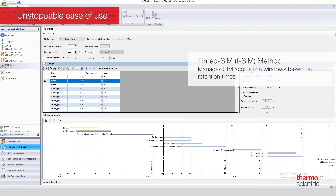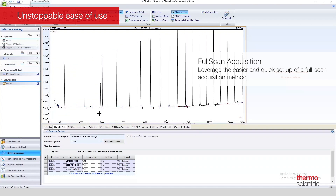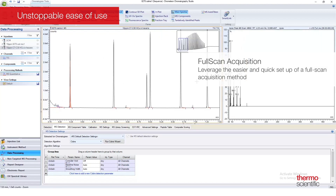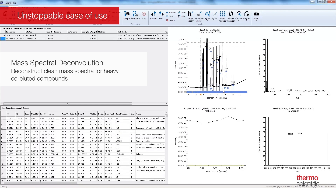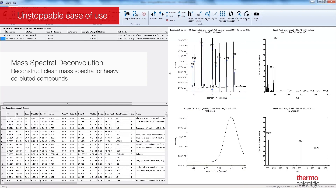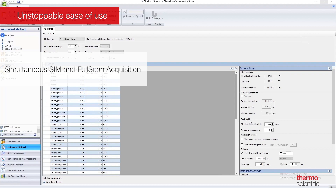SmartTune Timed Acquisition helps optimize the dwell times in SIM quantitation methods with large numbers of analytes, such as coelution, assuring maximum sensitivity. SmartTune allows you to leverage the easier and quick setup of a full-scan acquisition method, maintaining the analytical information of the entire mass range. Mass spectral deconvolution helps you unravel the heaviest coelution in a TIC chromatogram by reconstructing clean mass spectra for heavily coeluted compounds, ready for reliable library searching and ID confirmation. Simultaneous SIM and full-scan acquisition allows you to benefit from the highest sensitivity of selected ion monitoring, as well as library-searchable full-scan spectra in a single run.